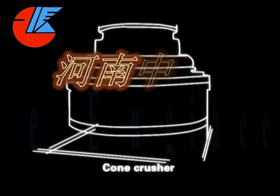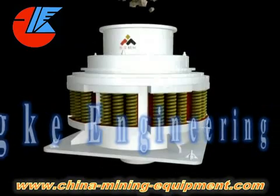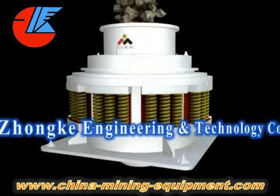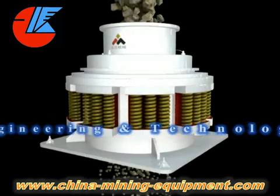Spring Cone Crusher Series has features of high productivity, high quality, less machine stop time, easy maintenance, and unique crushing ability in primary, secondary, and tertiary crushing.